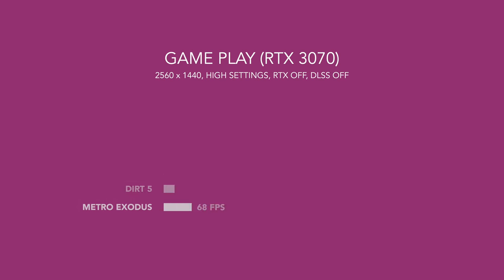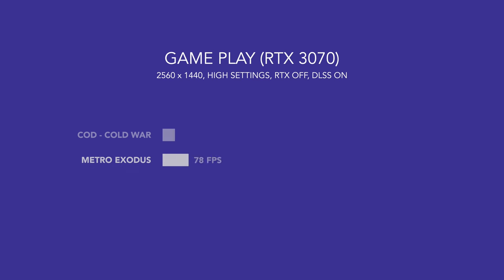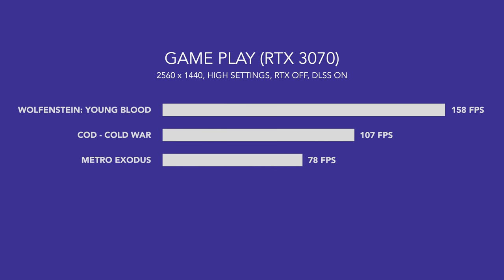QHD gaming is doable now. Maybe not all the latest titles, but you can play comfortably on most of them. The only downfall to QHD gaming today, especially on newer titles, is you're still going to have a tough time hitting 165 frames per second to match the 165Hz refresh rate displays these companies are offering. If these games have DLSS support, you'll get a lot closer, but most of the time you're going to be hitting anywhere from 90 to 130 frames per second.